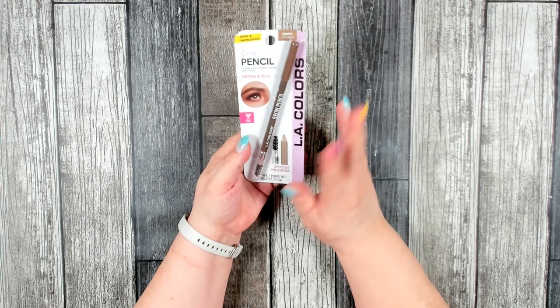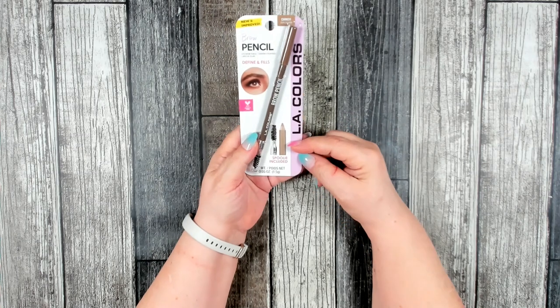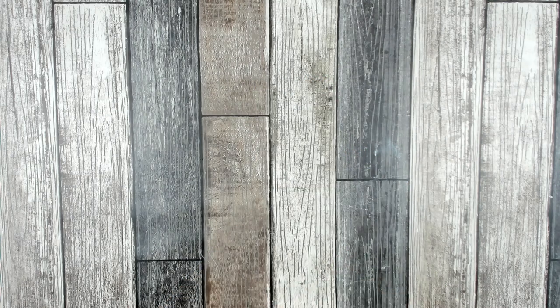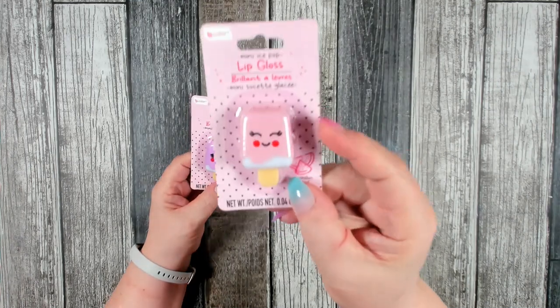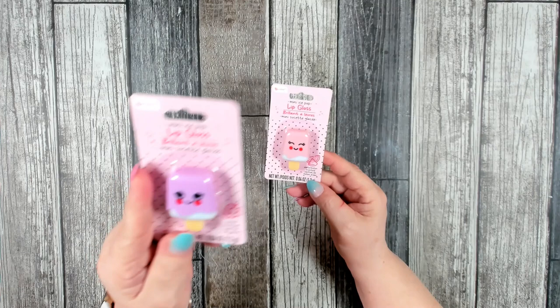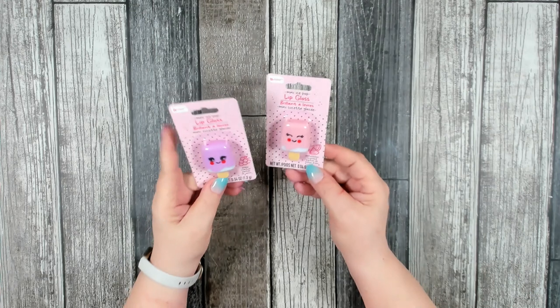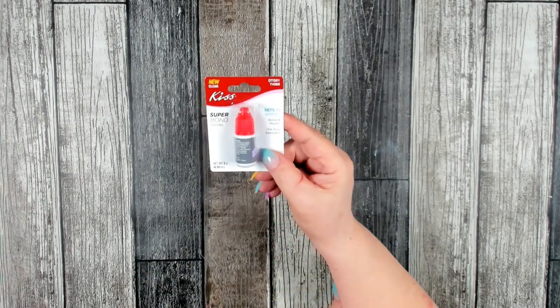I also grabbed another brow pencil by LA Colors — I've used their brow pencils for several years and really like them. It's one of the only ones I can find in the right color, which is dark blonde. Then I had to grab these because the packaging is so adorable — mini ice pops lip gloss by B Color, one in grape and one in watermelon. Perfect to keep in my purse during the summer.